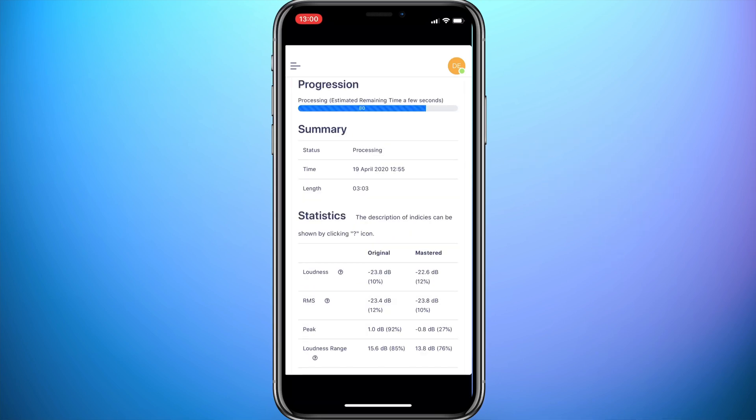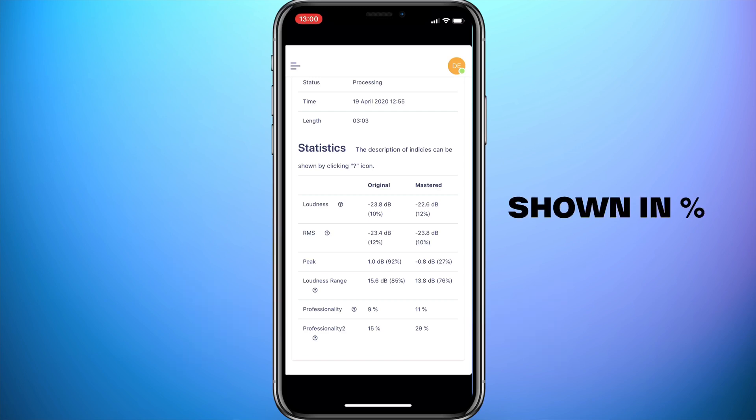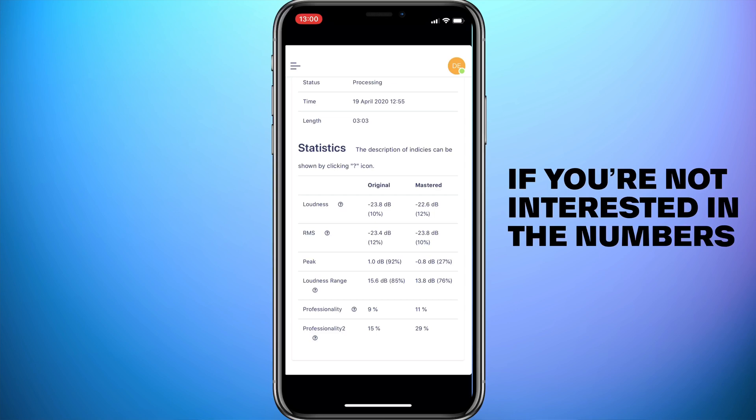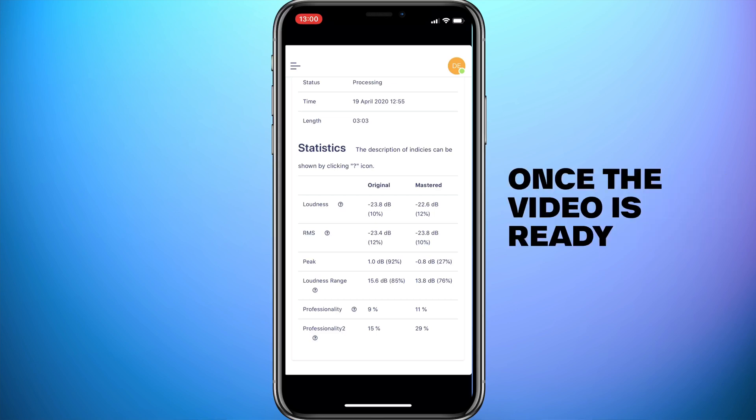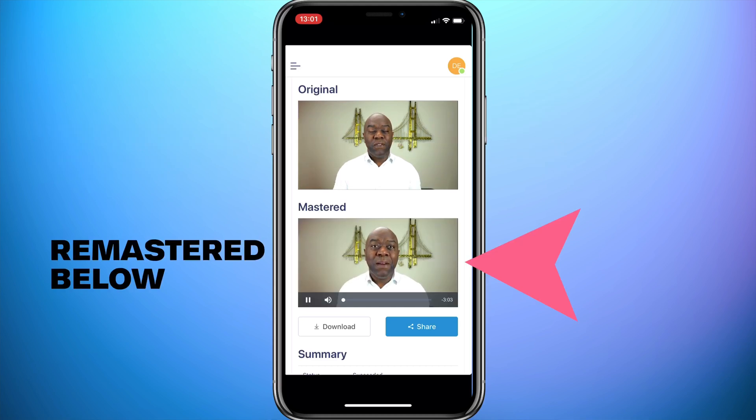Lower down on the same progress page you'll see the rating of how professional your original recording is versus how much AI Mastering has improved your audio. This is shown in percentages. If you're not interested in the numbers, just wait. Once the video is ready it will be shown here, with the original at the top and the remaster below for comparison.